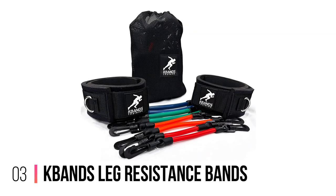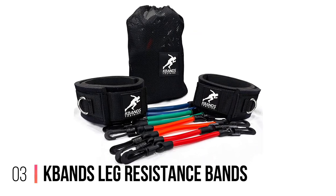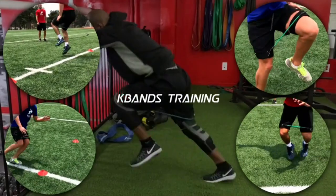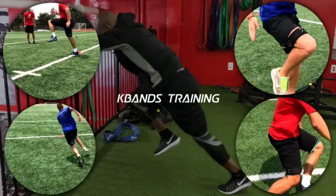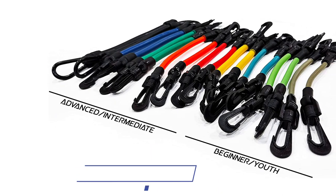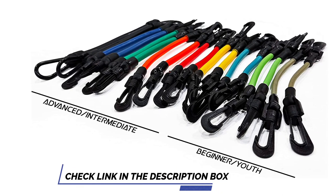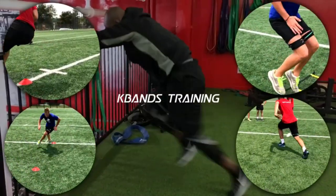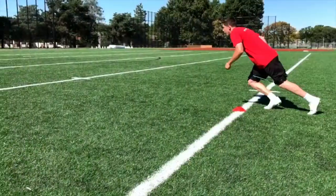Number 3: K-Bands Leg Resistance Bands. Are you looking for gear that will help you work on your legs, glutes, and quads? Well, the leg resistance band from K-Bands is the one for you. You can add more resistance to your lunges, squats, and pilates by adding these leg-resistant bands. For your comfort, these bands come with non-slip padded thigh straps that will make sure this training equipment does not dig into your skin while you work out.